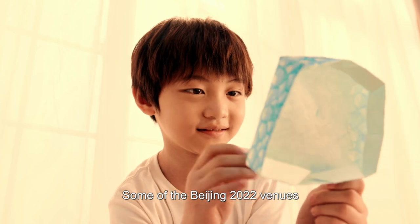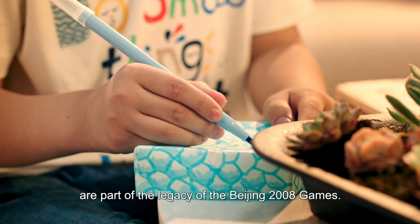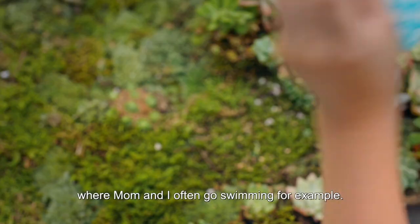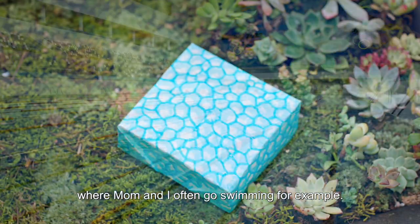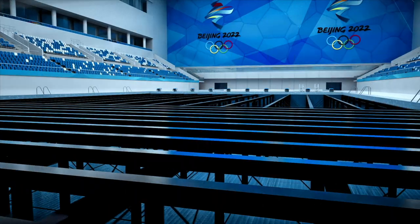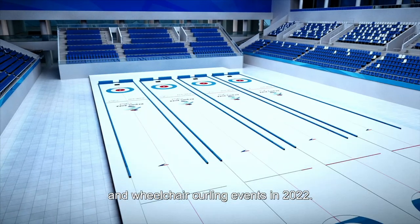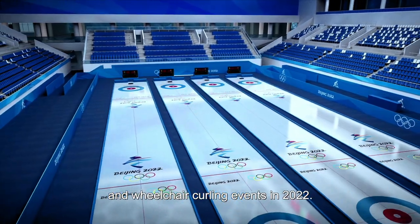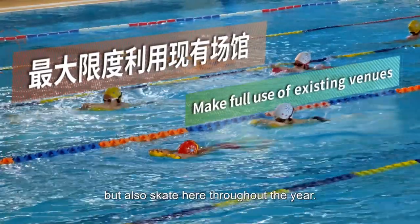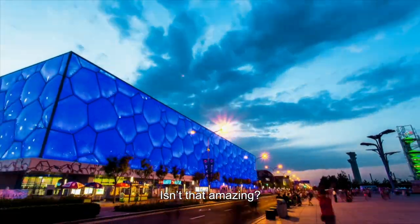Some of the Beijing 2022 venues are part of the legacy of the Beijing 2008 Games. Take the Water Cube where Mom and I often go swimming, for example. It has been repurposed into the Ice Cube. It will host the curling and wheelchair curling events in 2022. After the Games, we can not only swim, but also skate here throughout the year. Isn't that amazing?